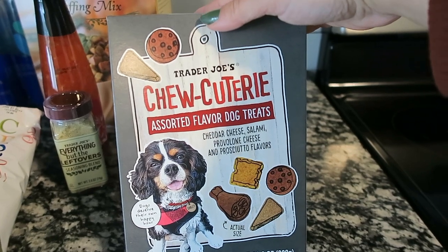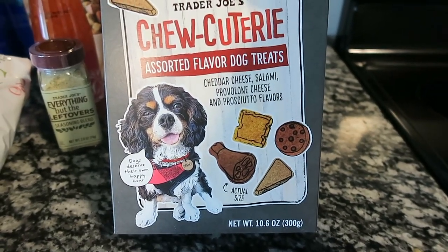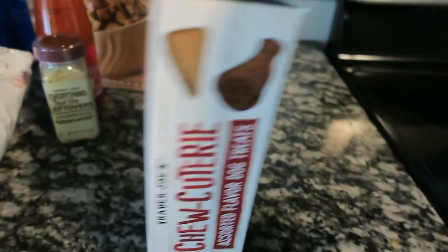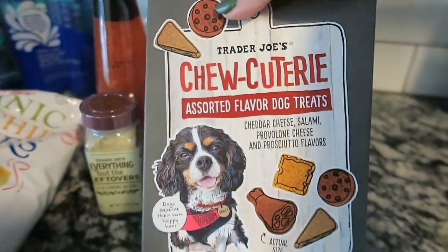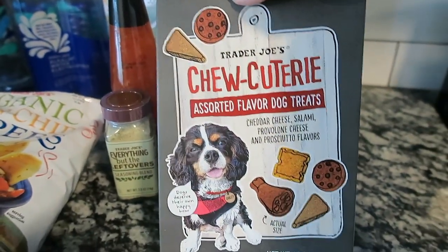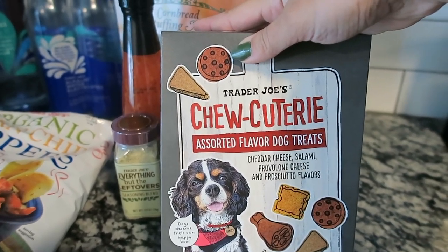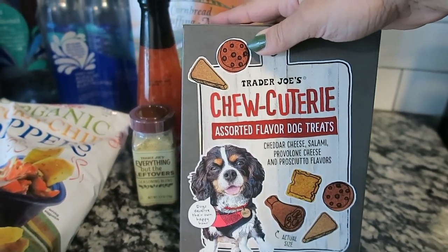How cute are these cuterie dog treats? They have cheddar cheese, salami, provolone, and prosciutto little dog treats. It says 'every dog deserves their own happy hour' — adorable! I'm actually going to gift this as a Christmas present to the dog that's squeaking behind me.